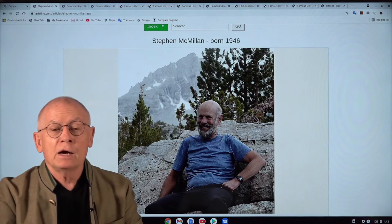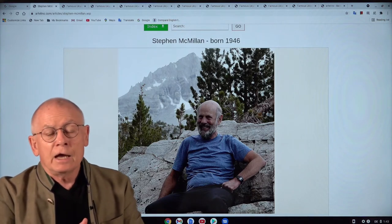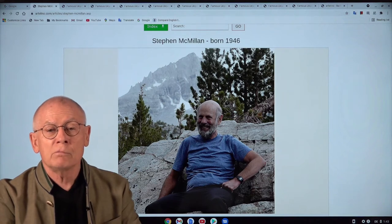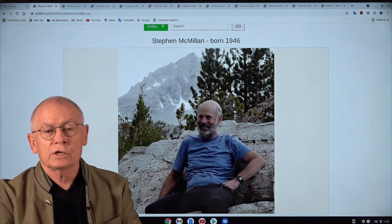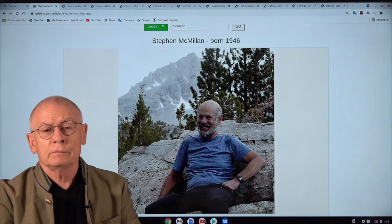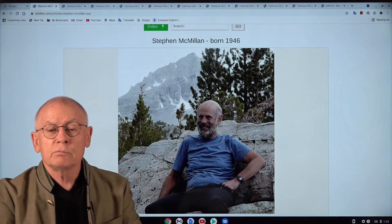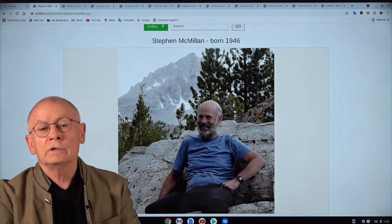Today I want to present a new artist — an artist who consigns directly to us, and he's an American. His name is Stephen McMillan and he lives in the state of Washington — state of Washington, not Washington DC. I discovered him when I was wading through an online catalog of a print exhibition that normally takes place as a real event, but due to COVID it was only online.